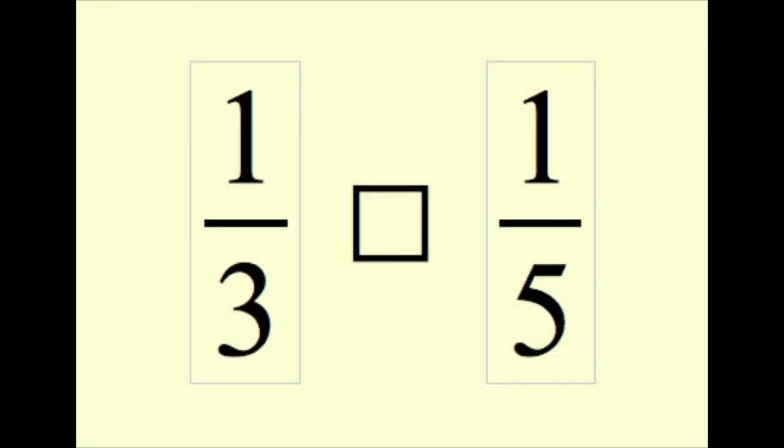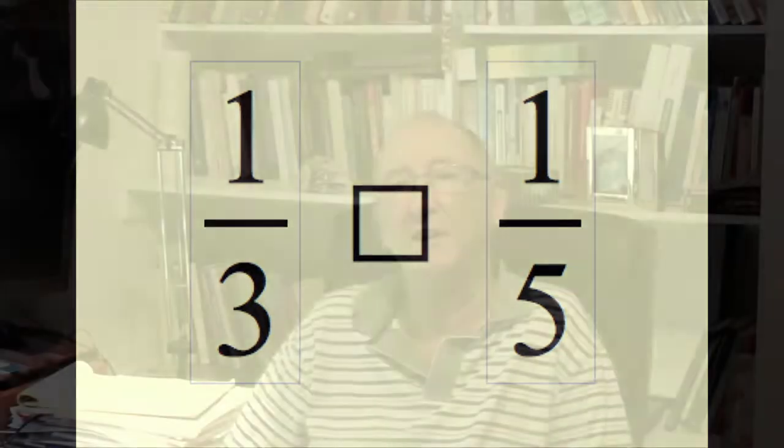Children often interpret symbols associated with fractions according to their knowledge about whole numbers. So, for example, when comparing the sizes of the two fractions one-third and one-fifth, a common response is that one-fifth is larger than one-third because five is greater than three.